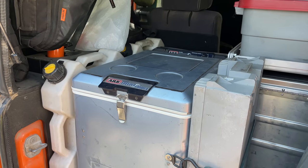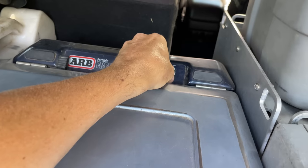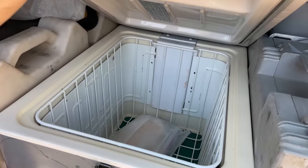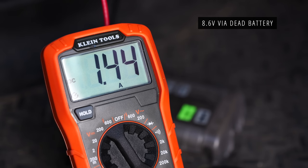I'm going to see what happens when I turn the refrigerator on — it's a 23-year-old ARB 35-quart fridge, so it's very old and might not be as efficient anymore. With the fridge on, I'm showing 1.5 amps, and the Optima yellow top battery is currently at 8.6 volts, so we're in poor health right now.